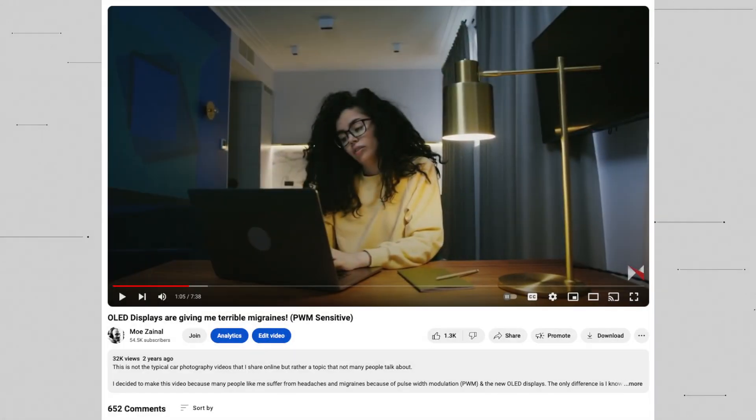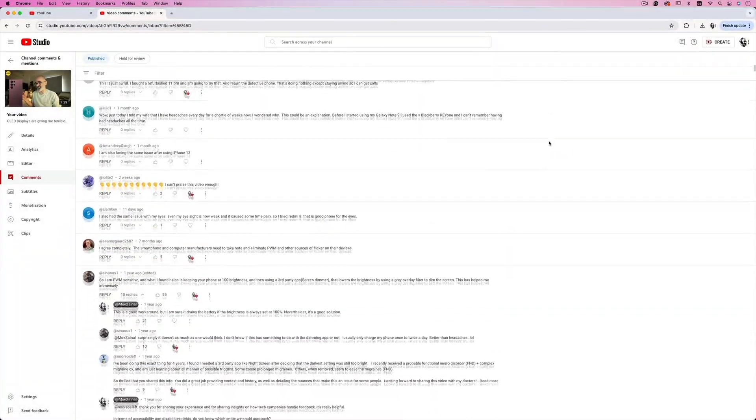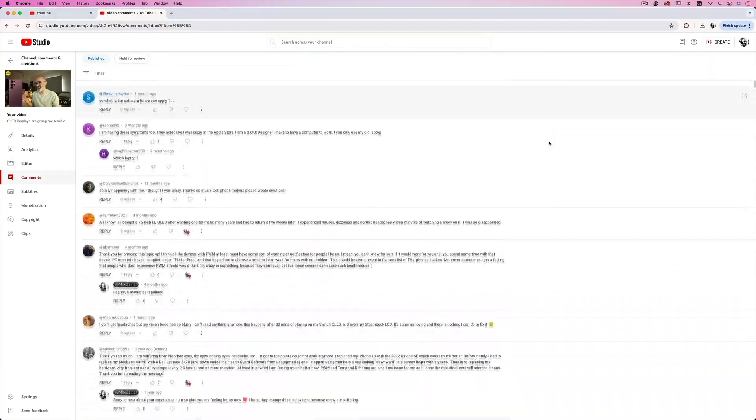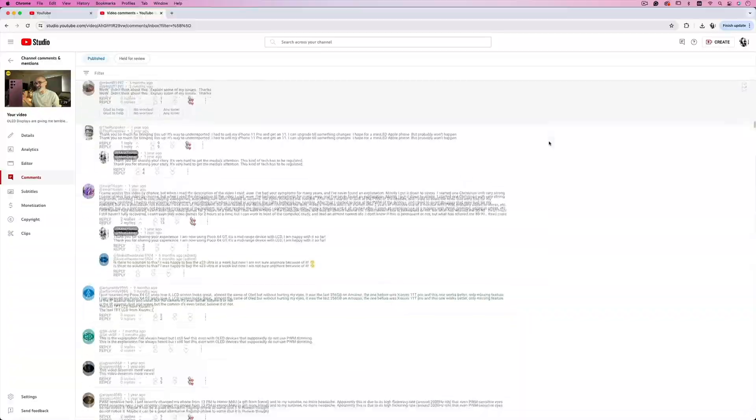Two years ago, I created a video about how OLED and AMOLED screens, especially those from Samsung, are giving us terrible headaches, migraines, and a lot of other problems. I was overwhelmed with the responses that I got, and it turns out I'm not alone — there are plenty of people who are actually suffering from these displays.